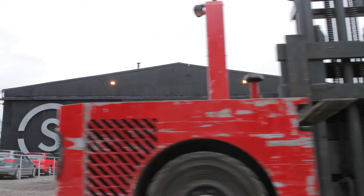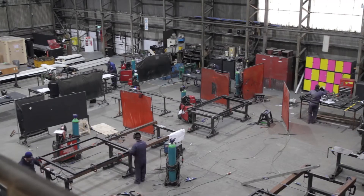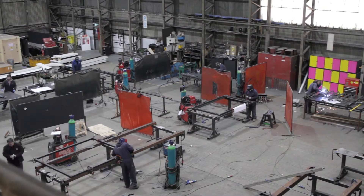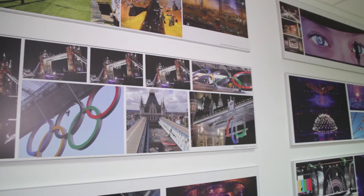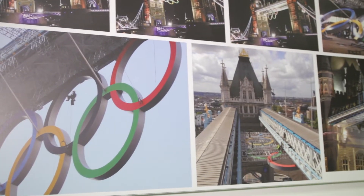Stage one, we essentially produce bespoke parts and constructions for the creative industries — so that can be stages for events, fantastic opening ceremonies, also structures for architects. Some of our principal work is opening ceremonies for Olympic Games. We produced the cauldron for 2012 and a lot of the behind-the-scenes engineering that flew the scenery about. Anything that's complicated, that's our forte.